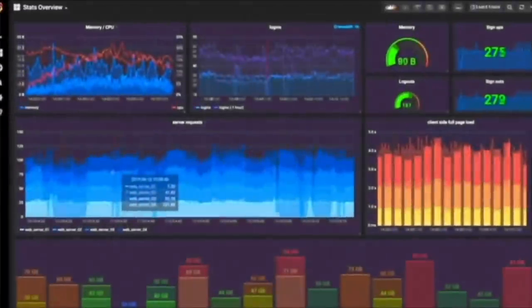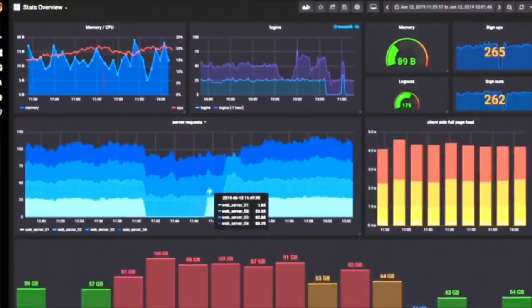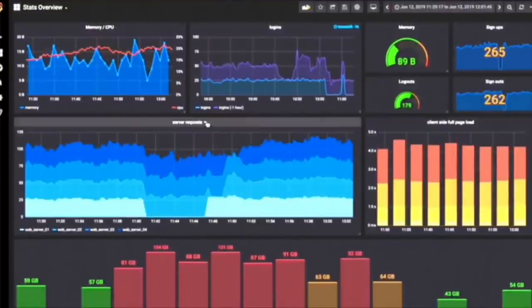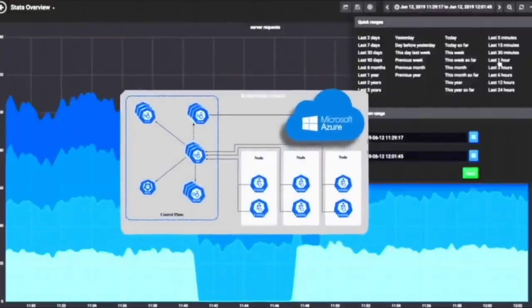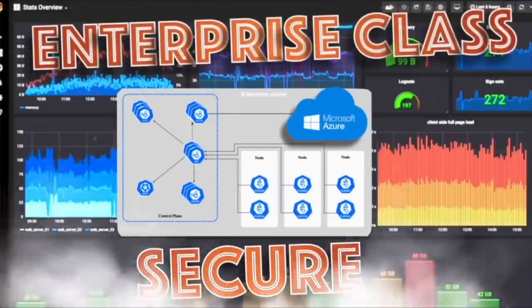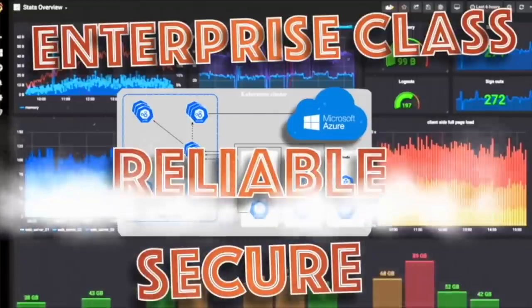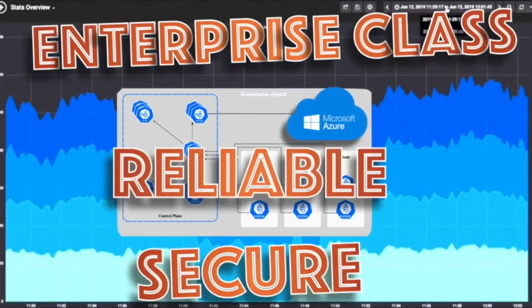The worst that could happen is that you won't be rewarded for a block, but even that won't happen here at DNews, as we have 24/7, 365 monitoring by Grafana and Kubernetes through Microsoft Azure, which is enterprise class. It's highly secure and proven as one of the most reliable sources, which is why we picked it. It's pretty expensive to run, but it's one of the best out there, and it's why we went in that direction.